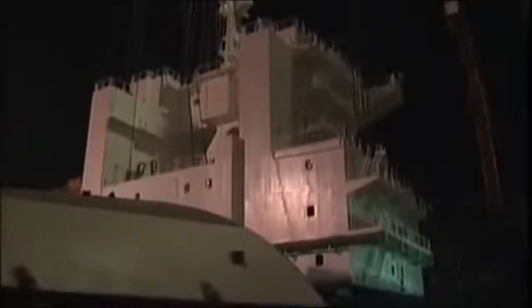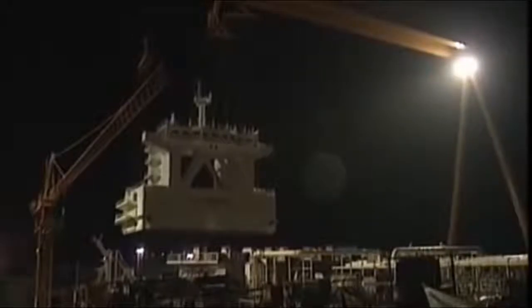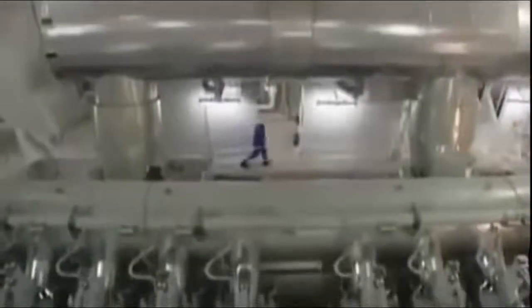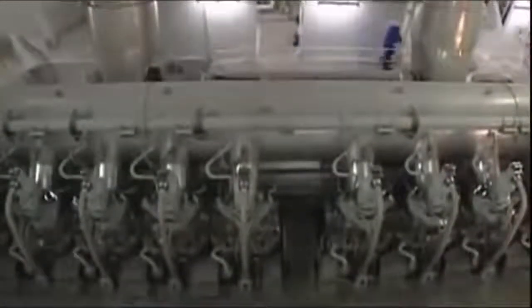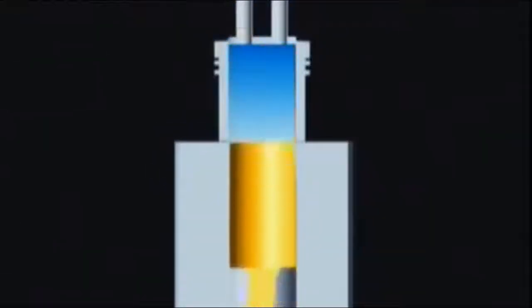With the engine firmly secured below decks, the massive superstructure that will sit directly above it must now be lifted into position and fitted to the ship — an operation that will continue well into the night, keeping to schedule as launch day approaches. With the bridge in place, the engine assembly can be completed. The scale is, well, it's Titanic. But the cycle of ignition and exhaust are similar to the diesel engine in a family car.